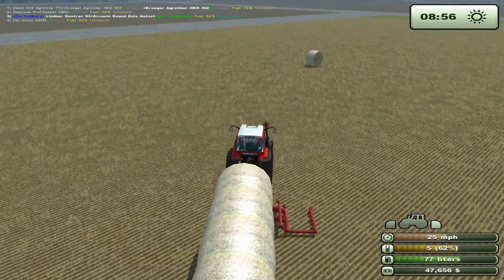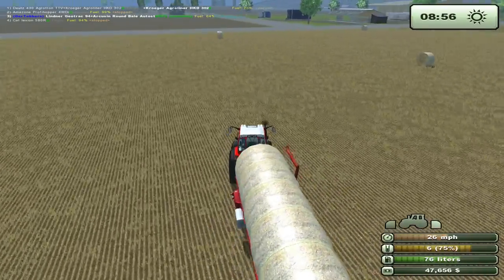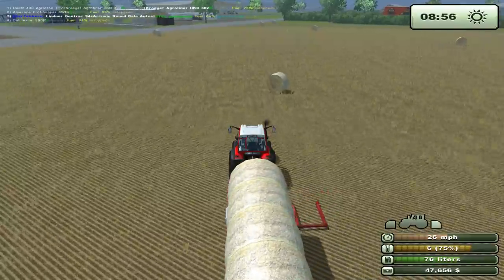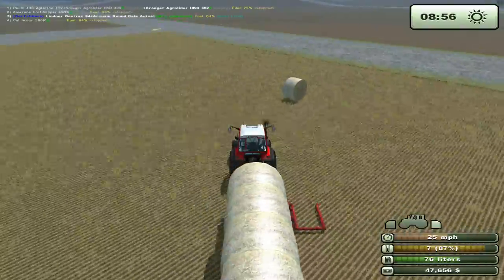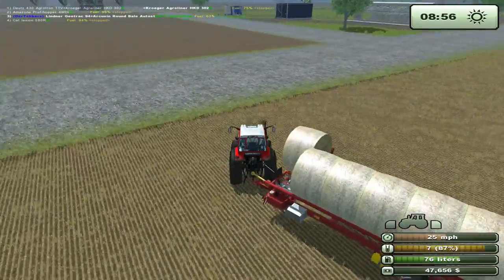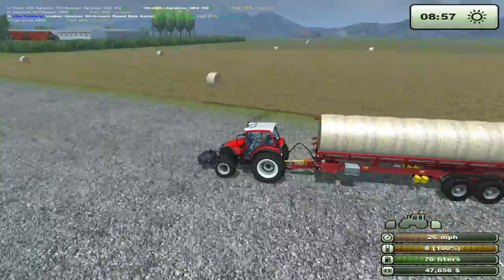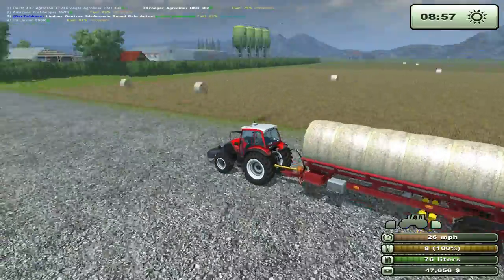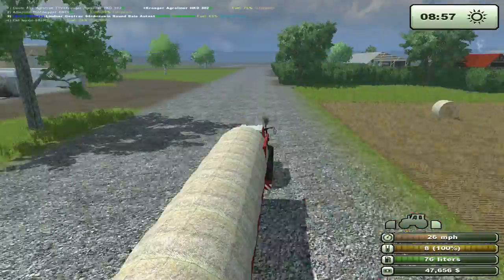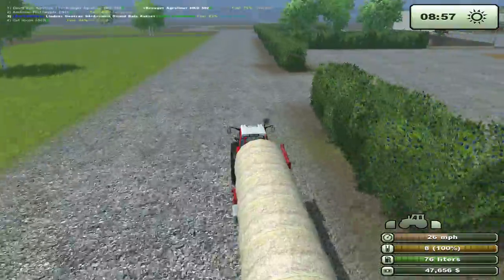These bales - that's a lot of bales. We already got rid of eight bales out of here. Six, seven, eight - that's two full loads. One, two, three, four, five, six - so that's three loads. That's 24 round bales out of this one field. Whew! And it's not even one of the big fields either.